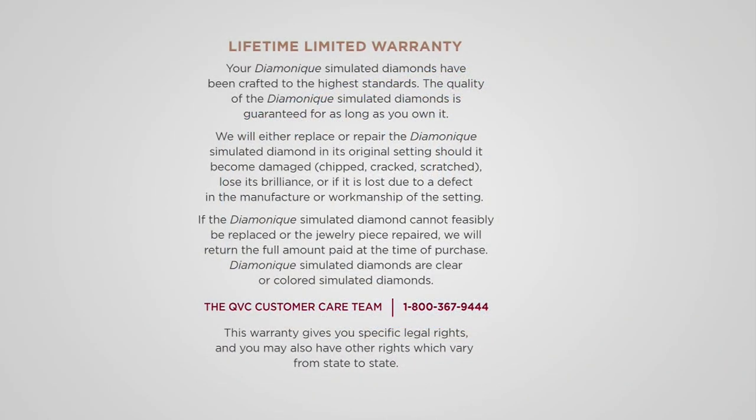This is the lifetime limited warranty on Diamonique. We've got a lifetime limited warranty on all the Diamonique simulated diamonds.